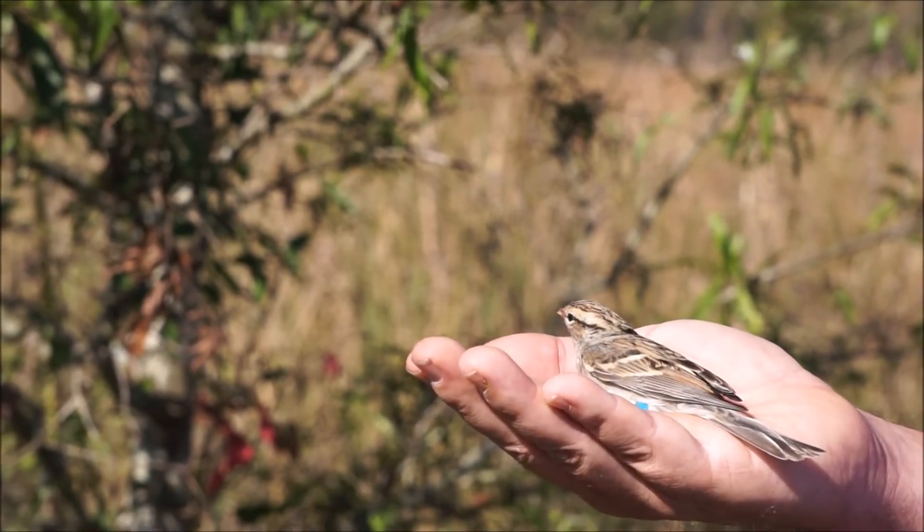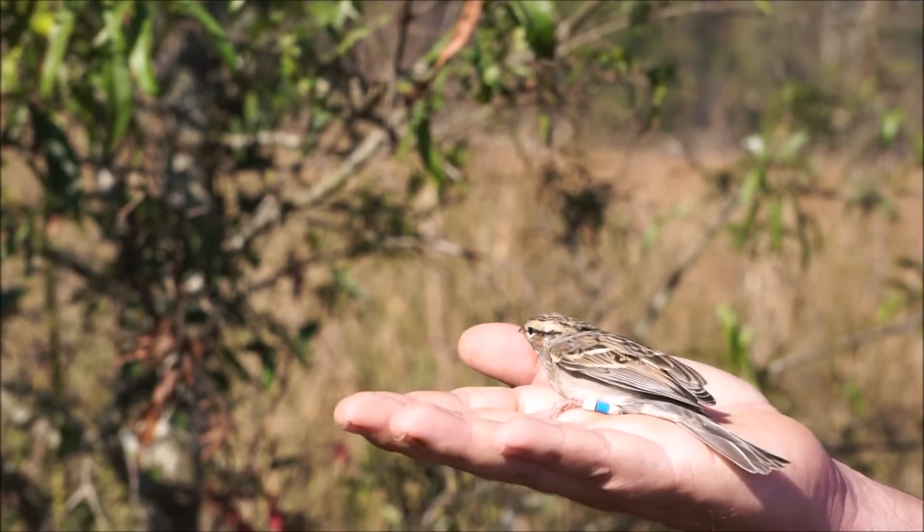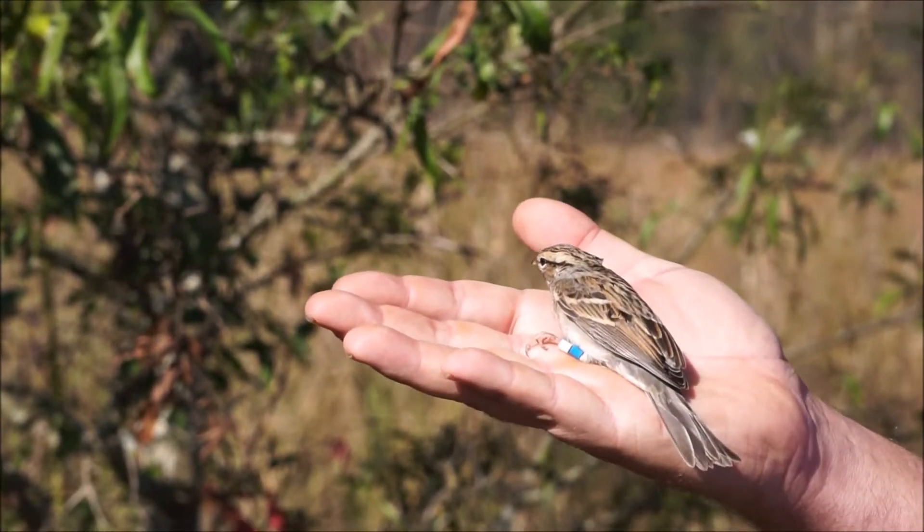Safety and the well-being of all birds is the top priority for banders. Birds are all released as soon as they can be.